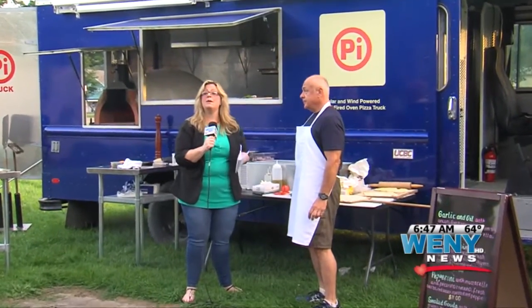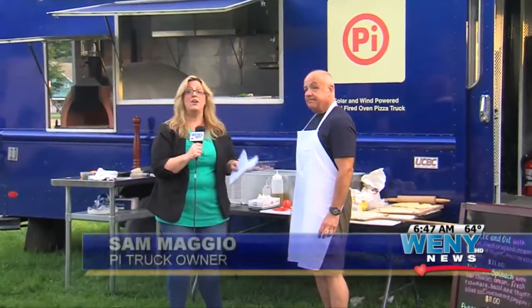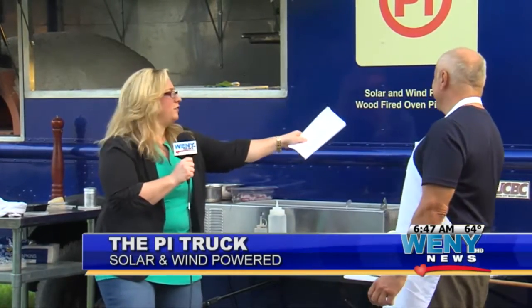The pie truck that's owned by Sam Maggio, who's standing here with me now, is the first ever solar and wind-powered, wood-burning, wood-fired oven pizza truck.